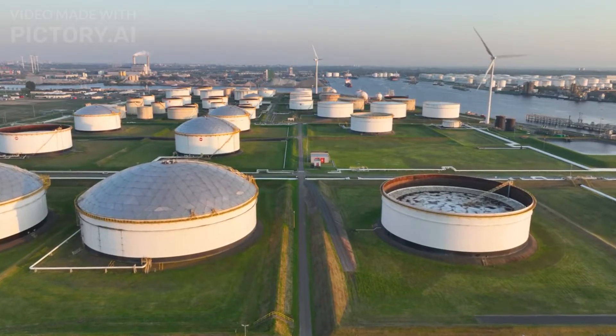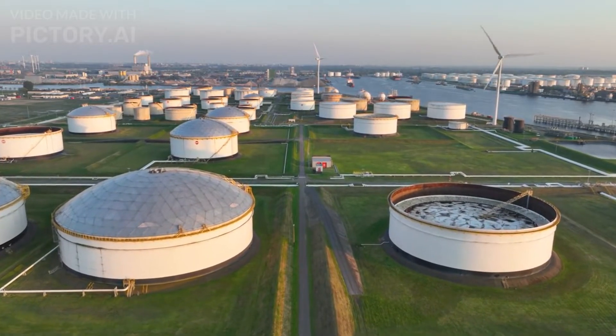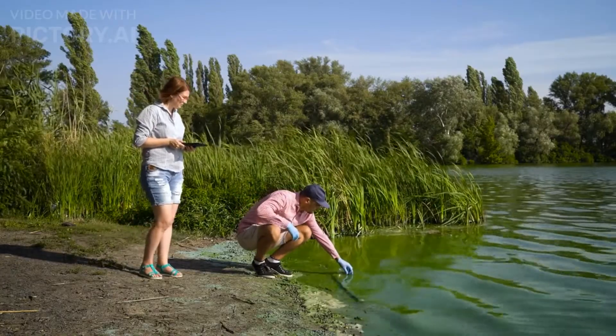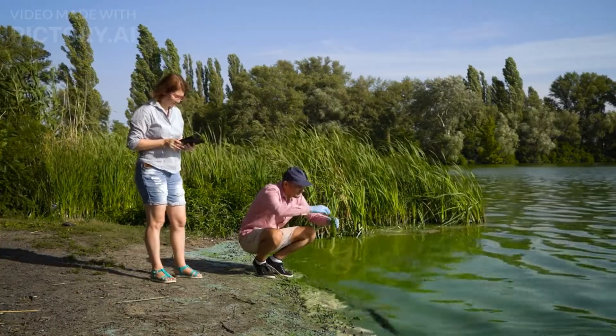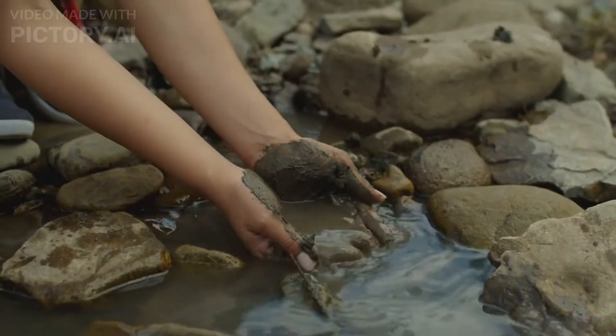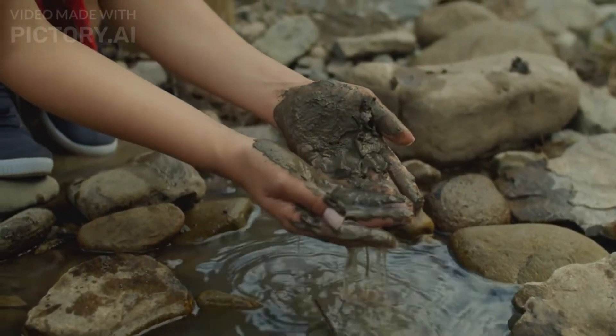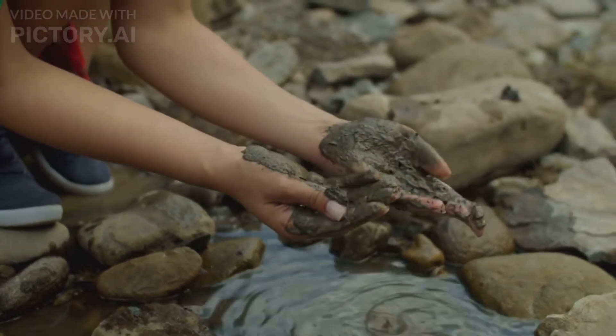The Great Barrier Reef faces numerous challenges, and its preservation is of utmost importance. In recent years, dedicated conservationists, researchers, and local communities have come together to protect and restore this natural treasure. Their efforts include sustainable tourism practices, coral restoration projects, and raising awareness about the reef's fragility.